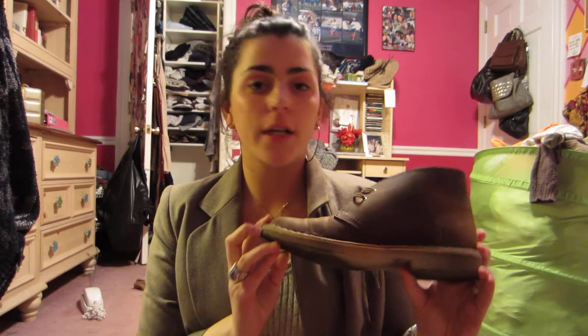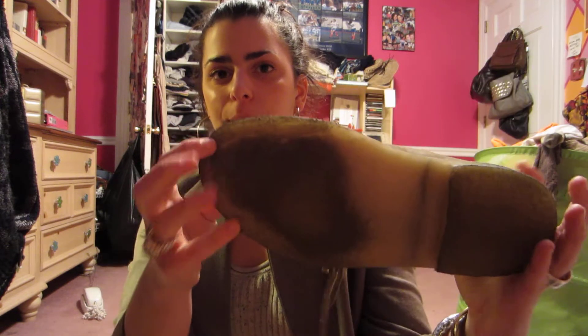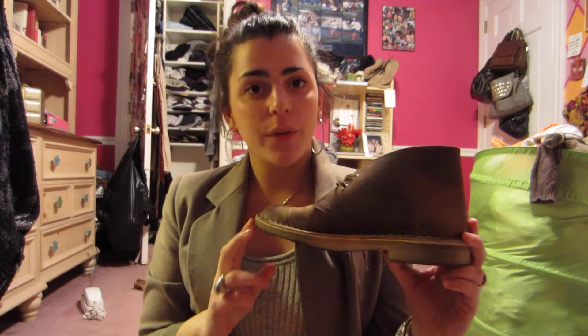For shoes, I'm bringing my Clark's desert boots. I'm wearing these during the day for walking around — they're brown leather with laces and a gum sole. They're super comfortable and kind of unique. I love when girls wear these more masculine shoes; they go with a lot — great with tights and dresses, jeans, cargo pants. These were $89 from Benjamin Lovell in Philadelphia, but you can also find them at Nordstrom or J.Crew.